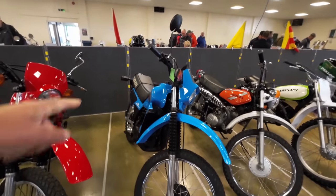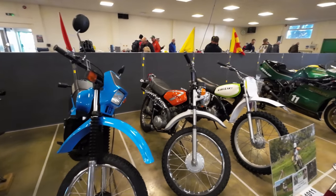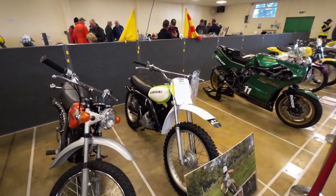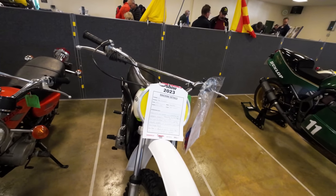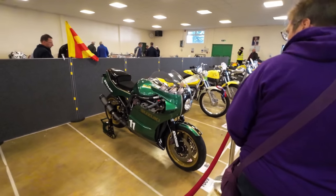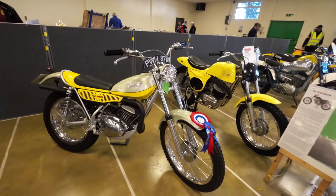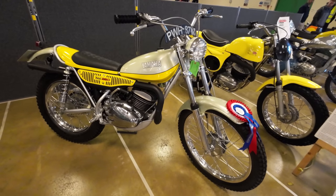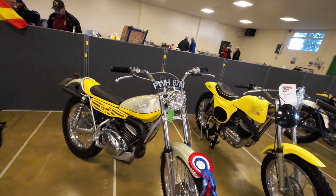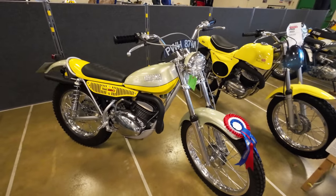MRDT 125 — that looks really tall for a 125. Kawasaki KD 125 from '74. I like it when they're displayed at an angle like that — you can get a better view. They've done a lovely job of restoring that — oh, it's a winner! Best enduro trail machine — credit to whoever's done it.